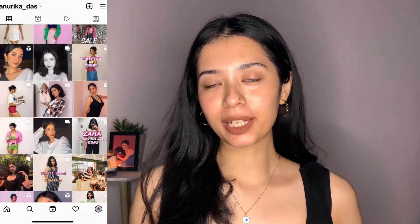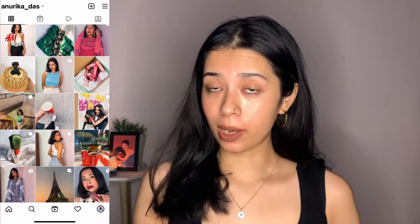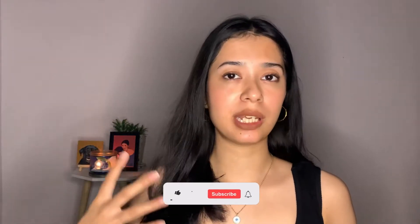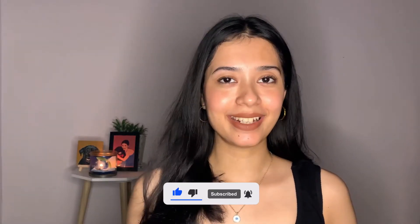Hi guys, welcome or welcome back to my channel. In today's video I'll be talking everything about a face wash I've been using for a while now, and why you should be including salicylic acid in your skincare routine if you haven't already. It is so beneficial for people with acne-prone, combination, and oily skin. So without further delay, let's get started.